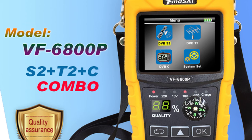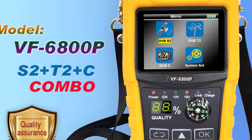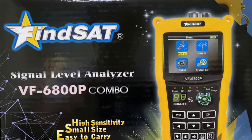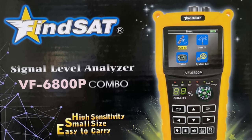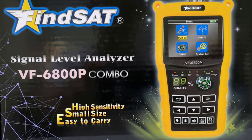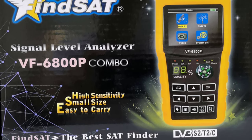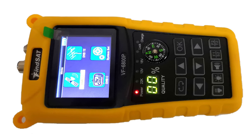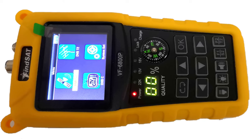Coming in at number 3, we have the Fincit VF6800P Satellite Finder. The Fincit VF6800P is a great choice for those who want a reliable and accurate satellite finder without any unnecessary frills. It comes with a 2.4-inch TFT color LCD screen, which displays crystal clear images, making it easy to navigate through the menus and options. The device is compatible with DVB-S, DVB-S2, DVB-T/T2, DVB-C/C2, MPEG-2, and MPEG-4 standards, ensuring that it supports a wide range of signals.